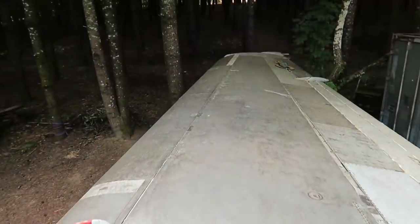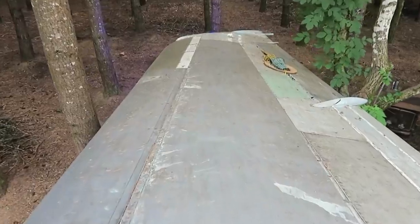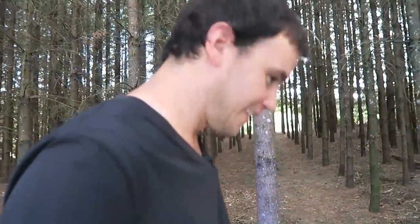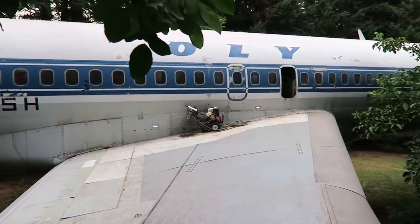On the wing of the 727. This is incredible. That is so cool.